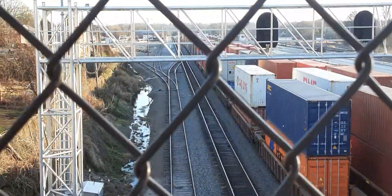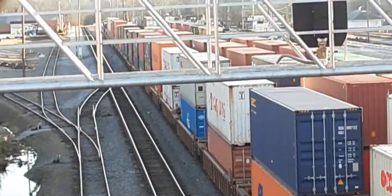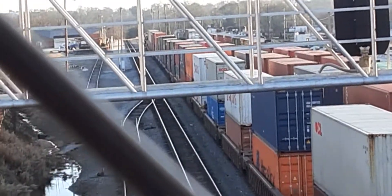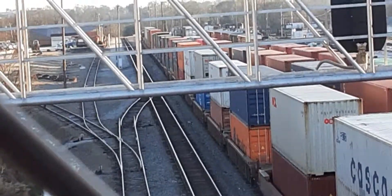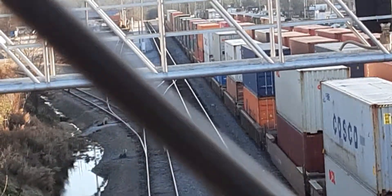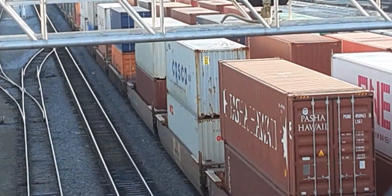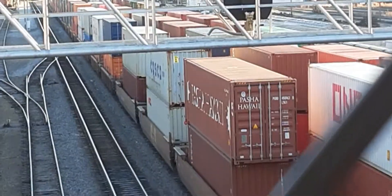He is stopping, I believe. He just might do that — pick up the empty automatic cars. Are you stopping? I think he's stopping. Yes he is. This is a very, very short container train. But I have a feeling he's going to pick up the ones on track 4 there — or track 3 rather.